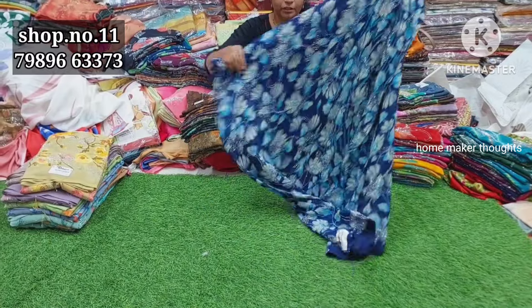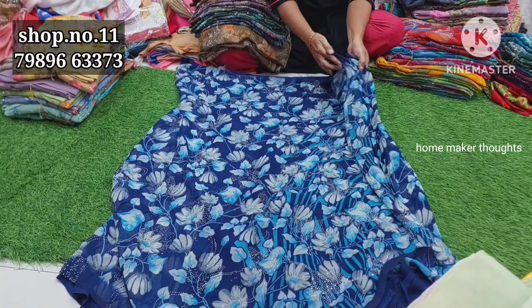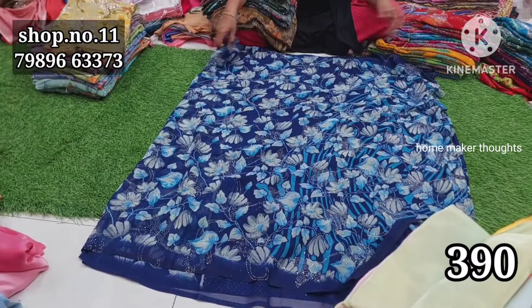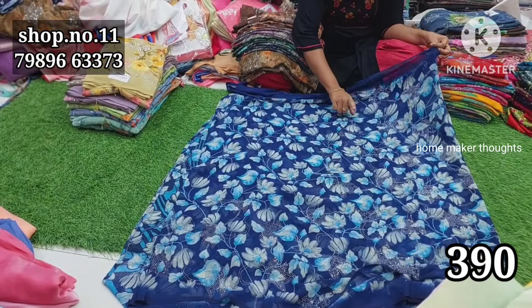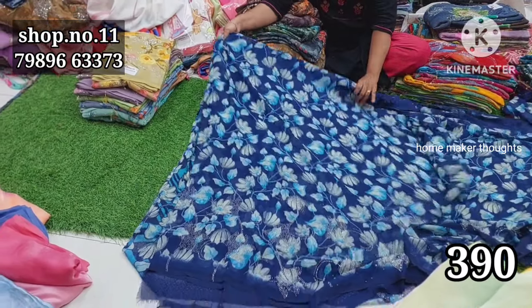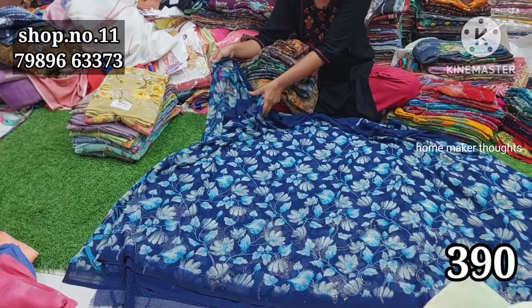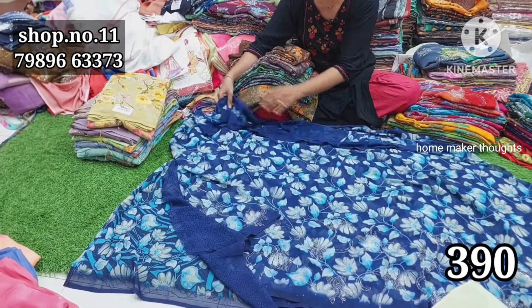First, let's open it. There is no single color option. This is the palla part - you can see heavy stonework. Pure georgette, high quality, chic pallu style. You can choose this all-over saree. In the retail market you would pay 390 rupees, or 450-500 rupees elsewhere. A blouse piece is included. You can also get a single piece in a blue color.